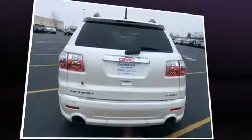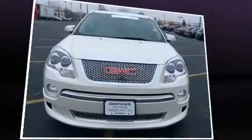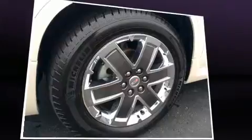Top features include power front seats, a tachometer, an automatic dimming rearview mirror, heated and ventilated seats, a power lift gate, a trailer hitch, rear wipers, and seat memory.